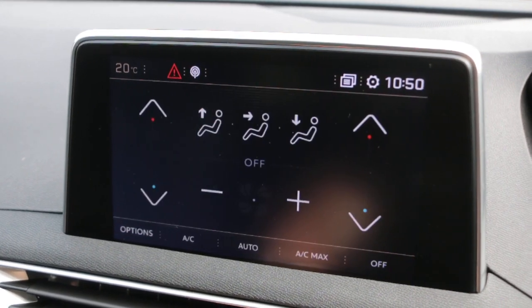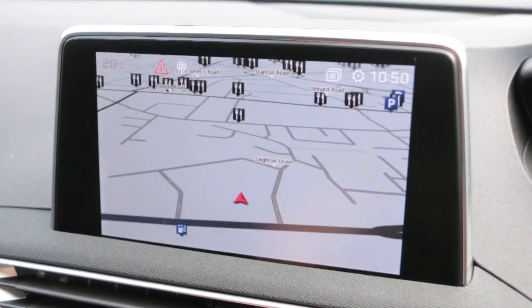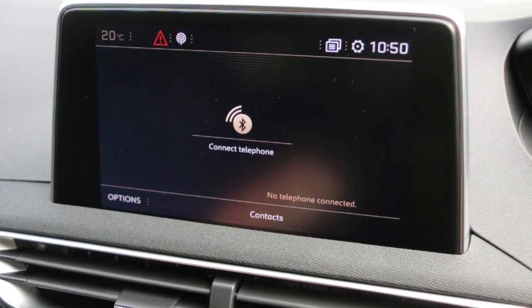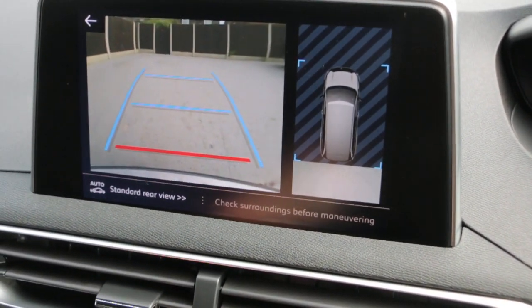DAB radio, two-zone climate control air conditioning, satellite navigation, blind spot assist, Bluetooth telephone connection, and reversing camera.